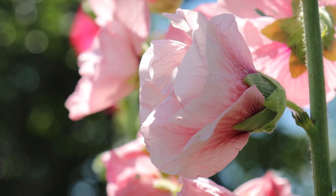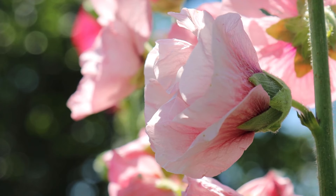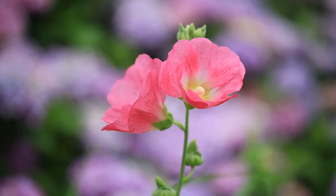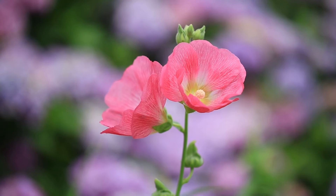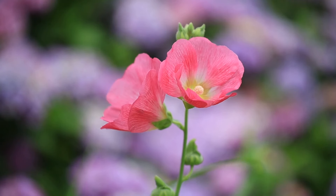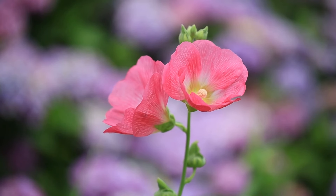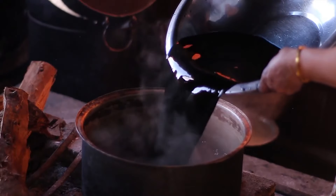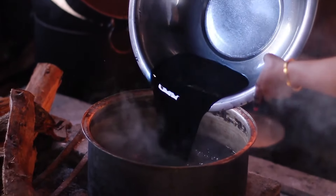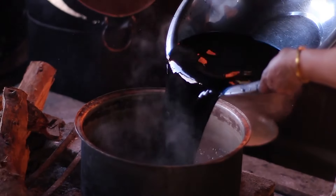While often grown as biennials or short-lived perennials, some hollyhock varieties exhibit true perennial habits and can persist in the garden for several years with proper care. Hollyhocks are relatively low-maintenance plants, tolerating a wide range of growing conditions including drought and poor soil, but may be susceptible to pests and diseases such as aphids, rust fungus, and powdery mildew, especially in humid climates. In some Native American tribes, hollyhock roots were used to make a red dye for textiles and ceremonial purposes, showcasing their cultural significance beyond their ornamental value.